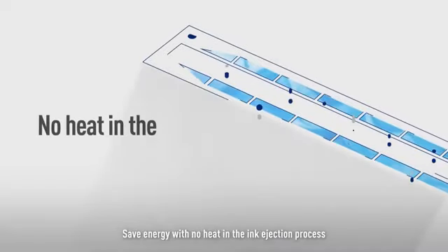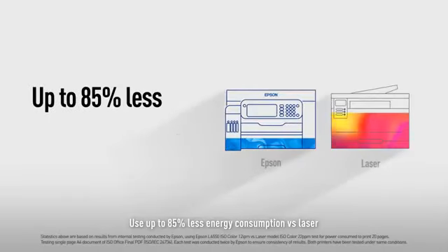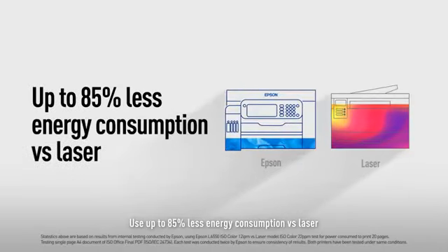Save energy with no heat in the ink ejection process. Use up to 85% less energy consumption versus laser.